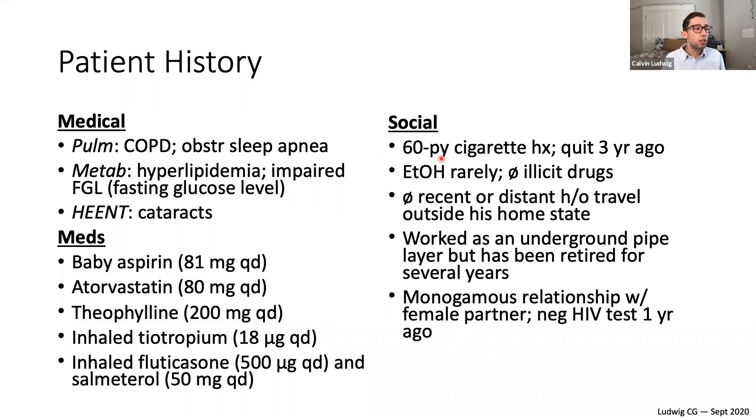Social history: he has a 60 pack-year cigarette smoking history and quit three years ago. He drinks alcohol rarely, no illicit drugs, no recent travel outside his home state. He once worked as an underground pipe layer, so there is some environmental exposure to consider, though he has been retired for several years. He had a negative HIV test one year ago.